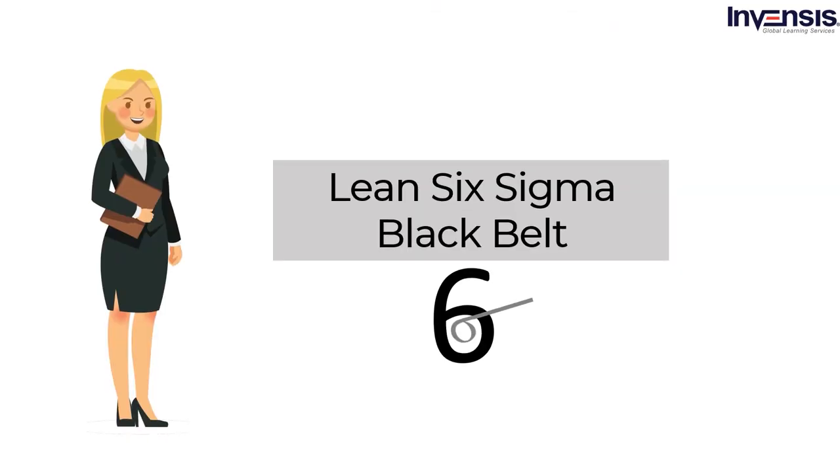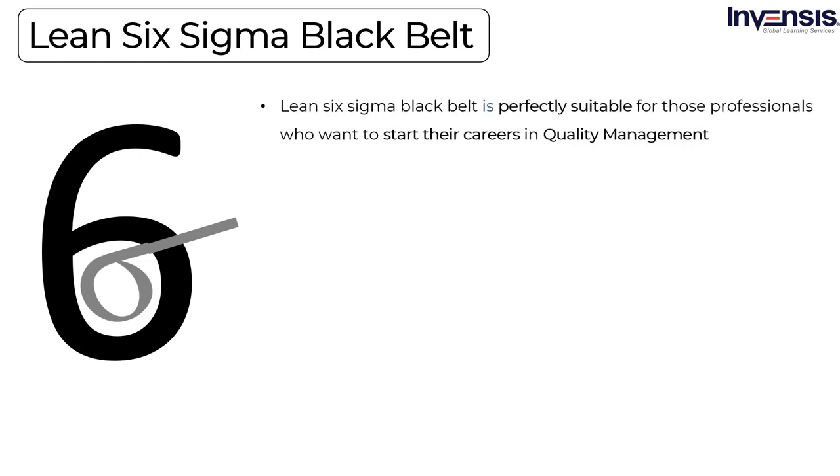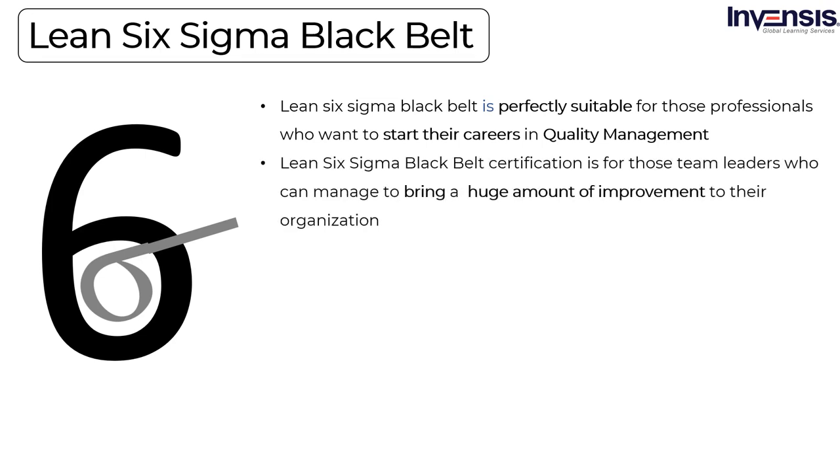After knowing different Six Sigma levels, let us dive into our main topic: Lean Six Sigma Black Belt. Lean Six Sigma is a methodology that includes information about the basic principles of both Six Sigma and Lean Six Sigma. It is a systematic approach that believes team effort is required to improve performance by removing waste. Lean Six Sigma Black Belt certification is for those team leaders who can manage to bring a huge amount of improvement to their organization. At a certified Black Belt level, you will have a clear picture of all Lean Six Sigma's aspects, and this professional demonstrates team leadership and understands all aspects of the DMAIC model.